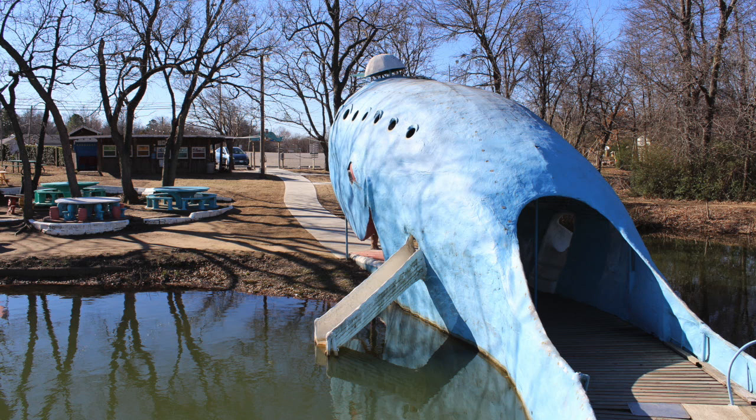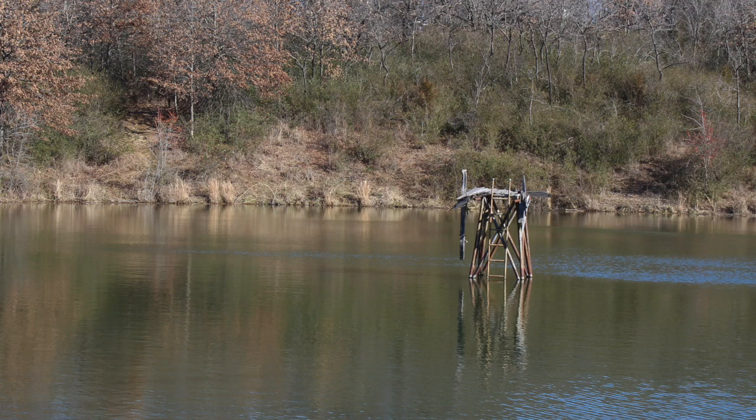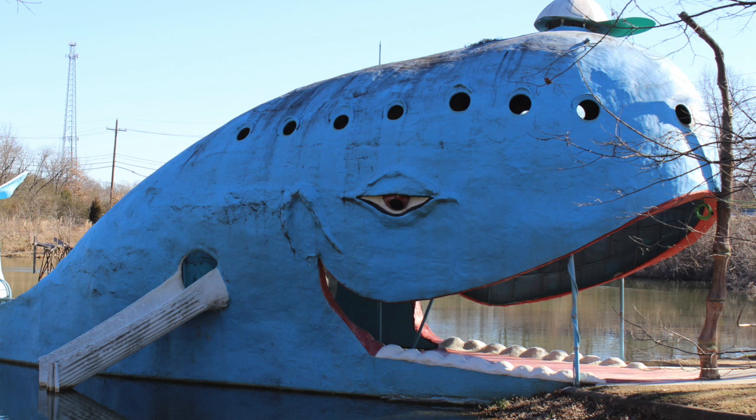As they got older, Hugh and Zelda decided that maintaining the park was too much and closed it in 1988, and Blue's fate was left in the hands of nature. The lifeguard tower was abandoned, the dock sank, the pond got scummy, the weeds grew too high, and Blue was no longer as cheerful as he used to be.